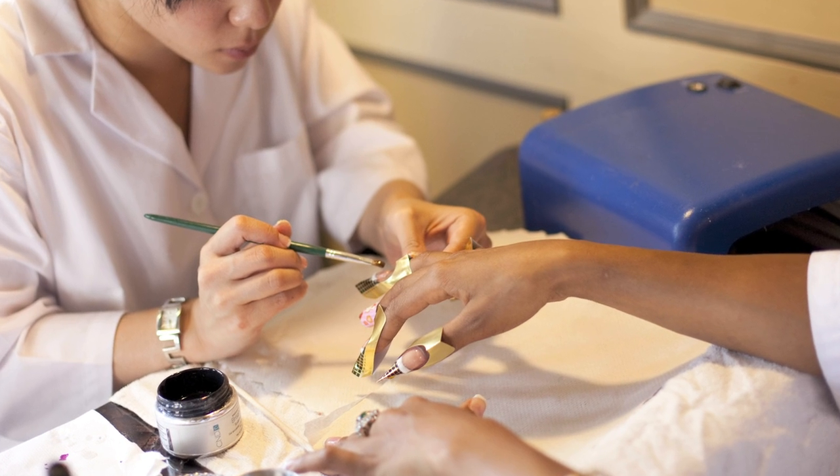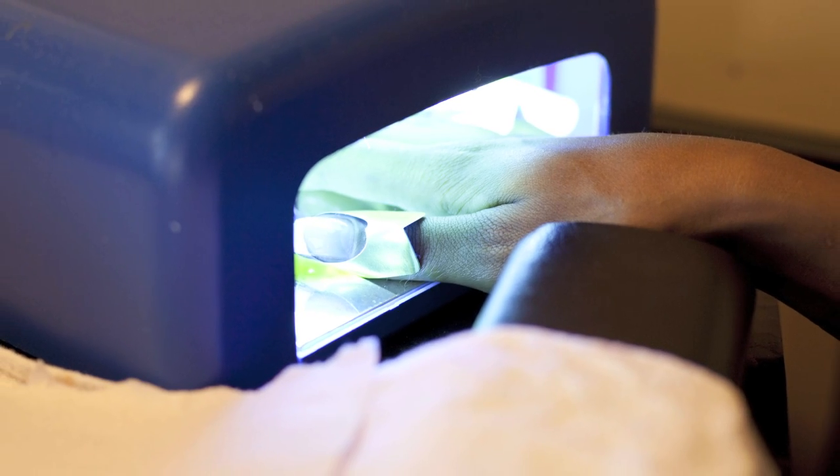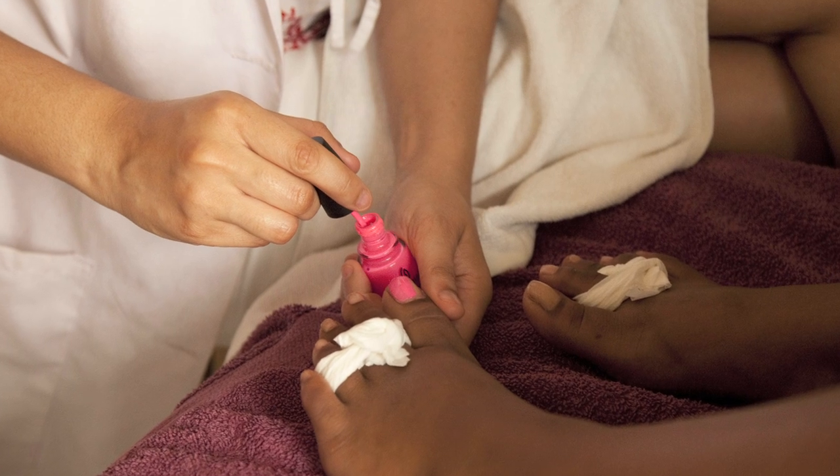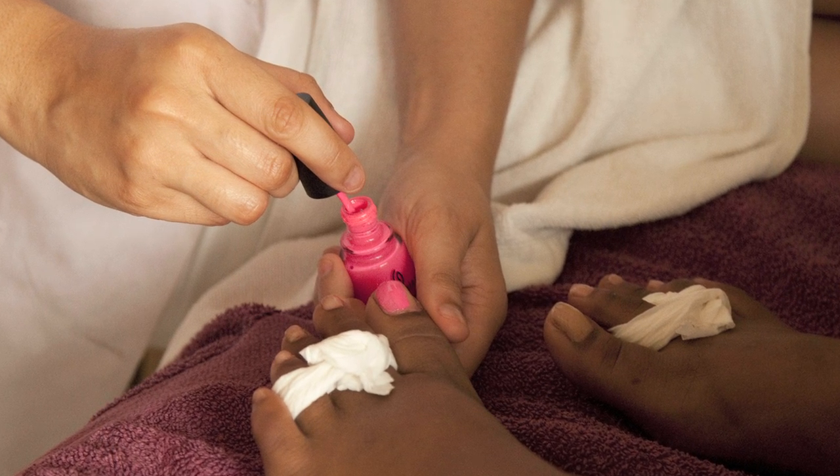Then they move into artificial nails, which is quite extensive. A lot of the students in this module start doing nails — manicures, pedicures, and artificial — at home on friends and family, and they actually start to make an income while they're still in school.